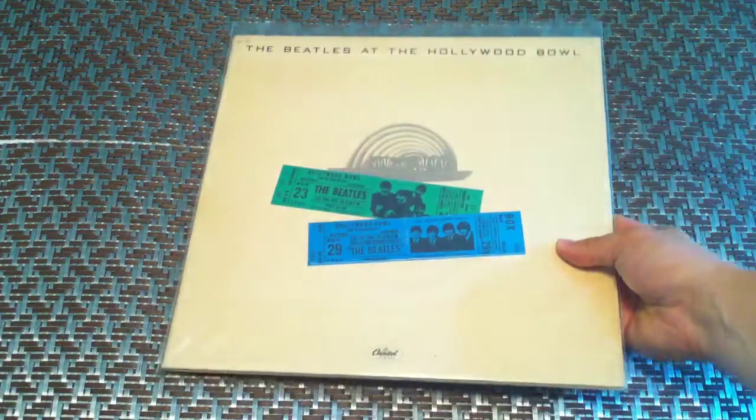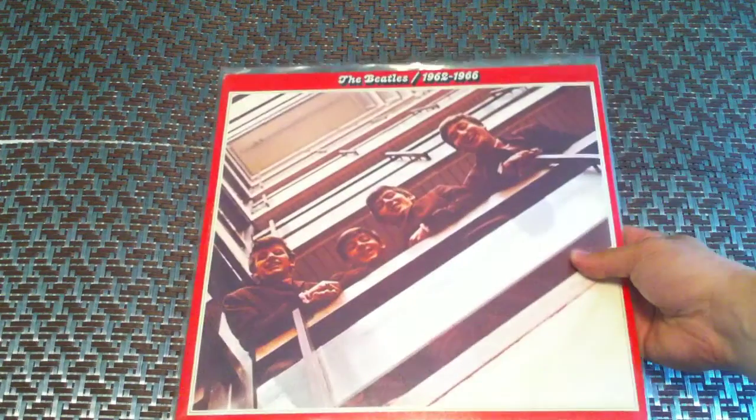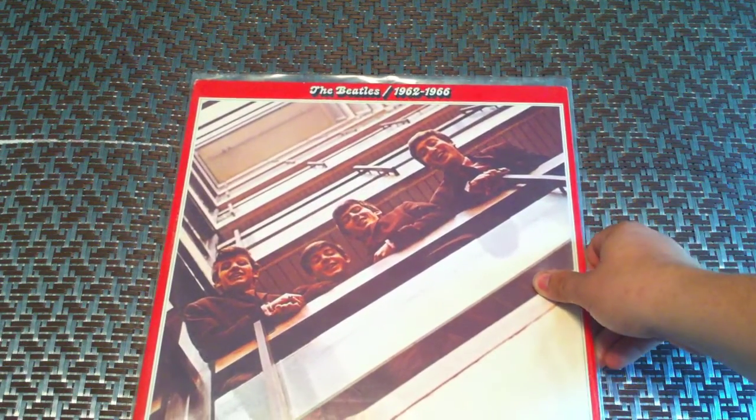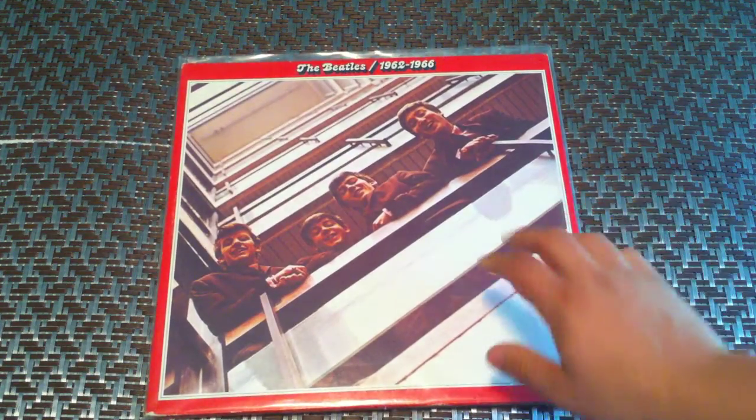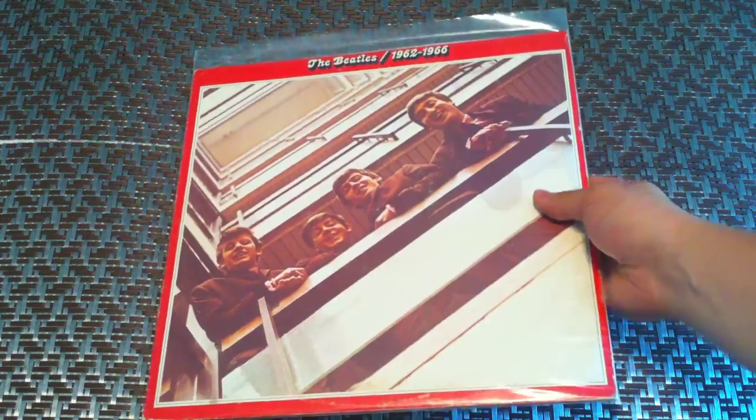I have two copies of Hollywood Bowl — this is a good clean copy of it, first press. I also have this copy which is in very, very poor condition. The Beatles' Red Album 1962–1966 — this is the red vinyl. I do have another copy with the standard black vinyl, later press, with the more modern Capitol logo.